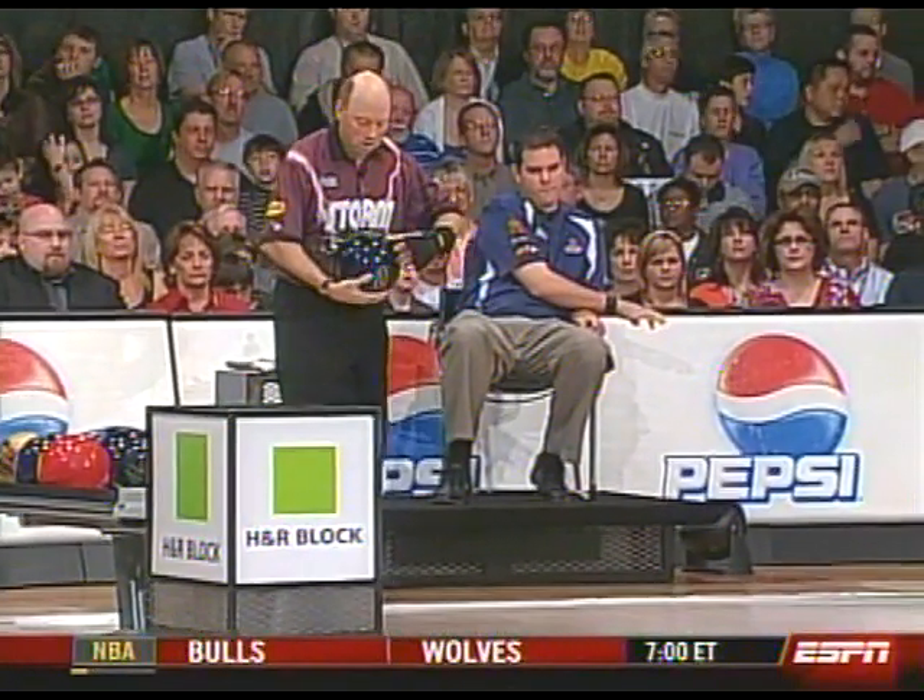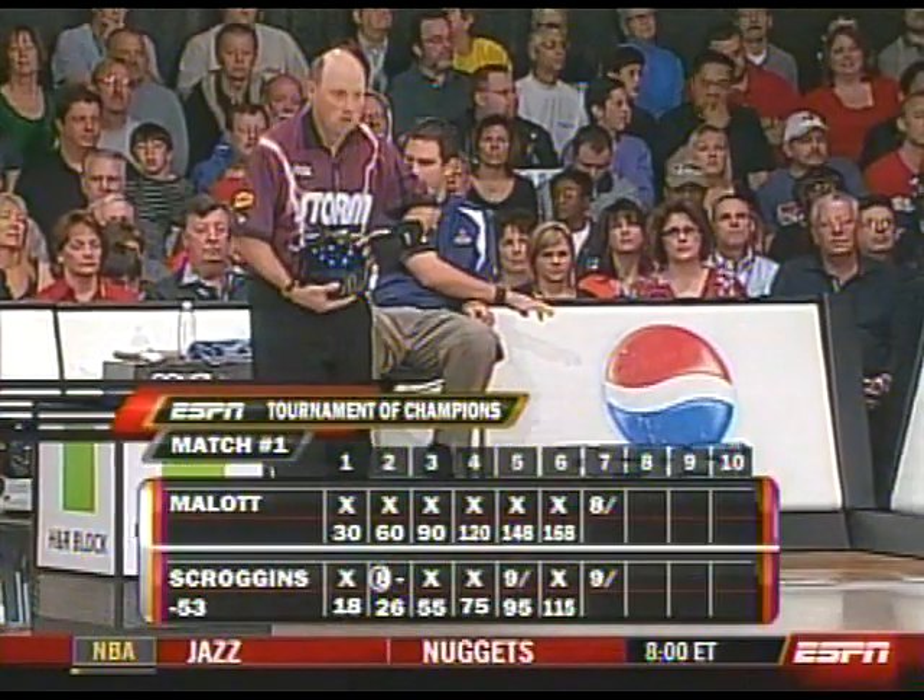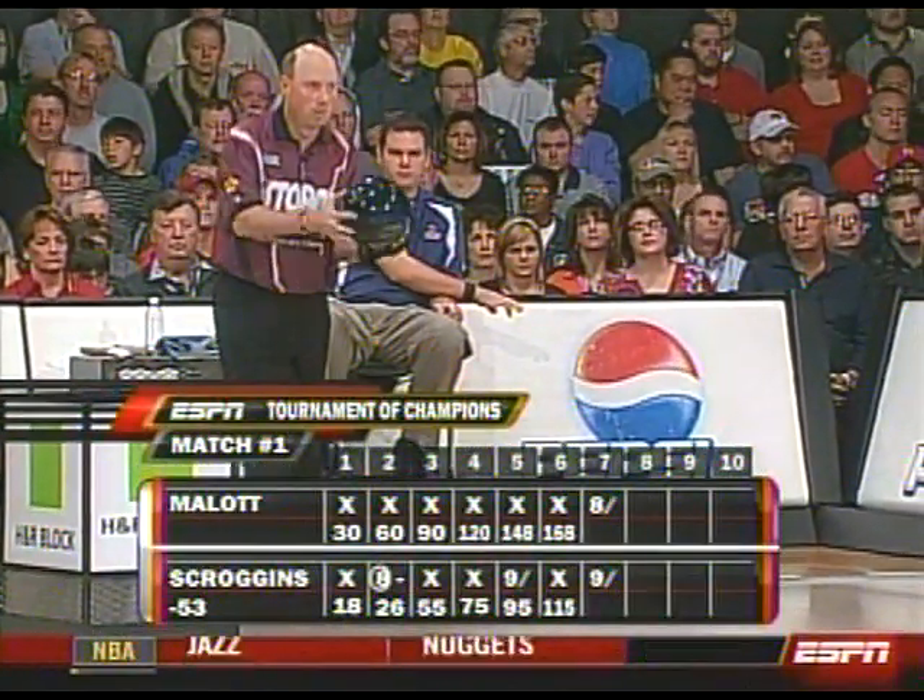Our thanks to Dennis Matthews, the director of bowling operations here at Red Rock Lanes. What a great guy Dennis is — he takes great care of the players and does just a phenomenal job here at Red Rock. Thank you, Dennis.